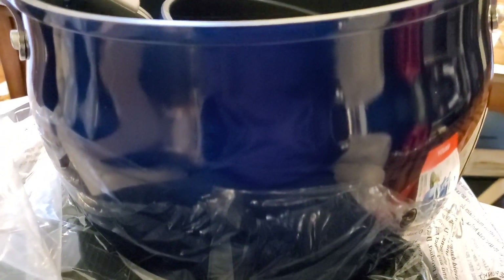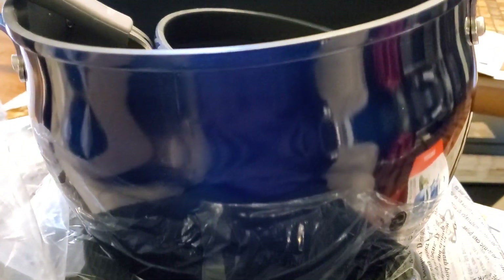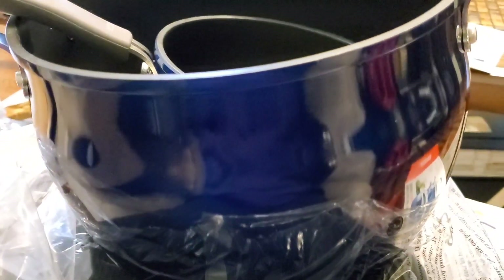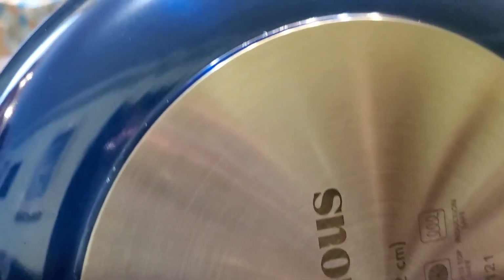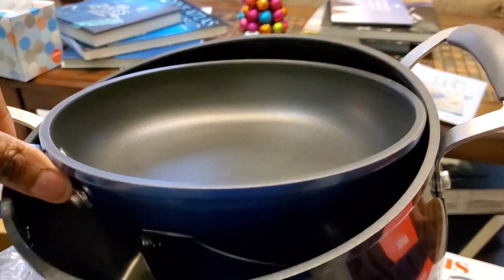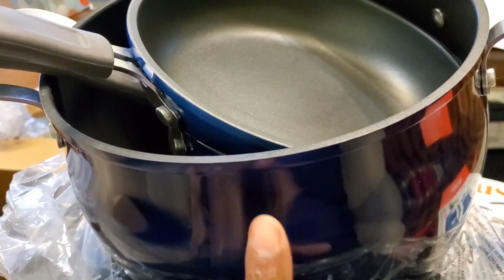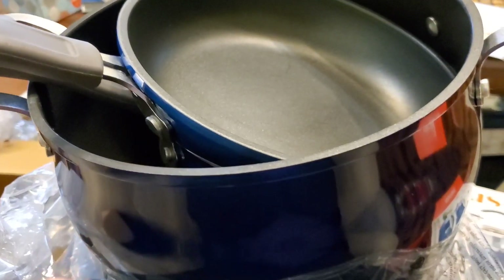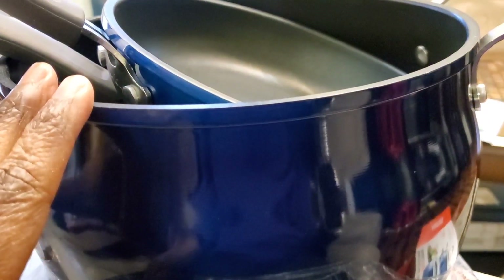That is just a gorgeous blue pot. I may or may not take these pots back to Amazon because a couple of them look like they were used — I'm not 100% sure. They almost look spotless, but there are some things that tell me possibly not. Just so you know, these pots last a long time. They're not easily scratched and they last a long, long time.